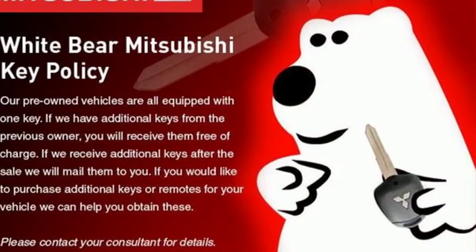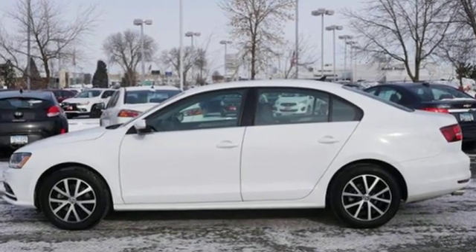Volkswagen, where safety and performance comes standard. Stop in for a test drive and make it yours today.